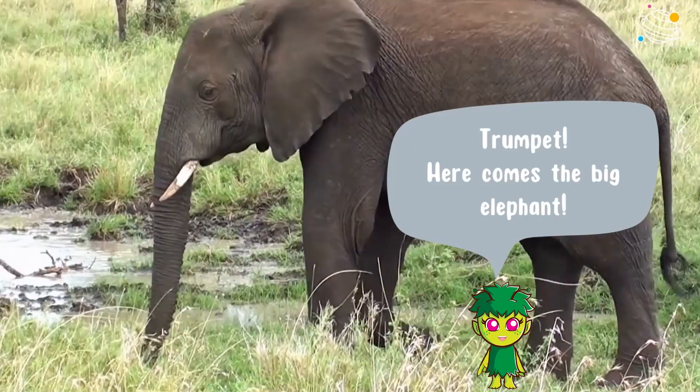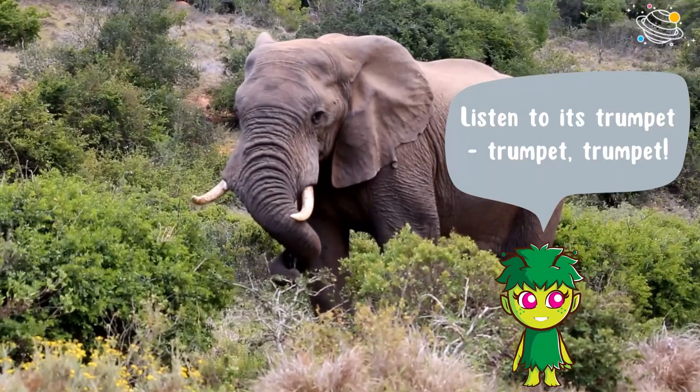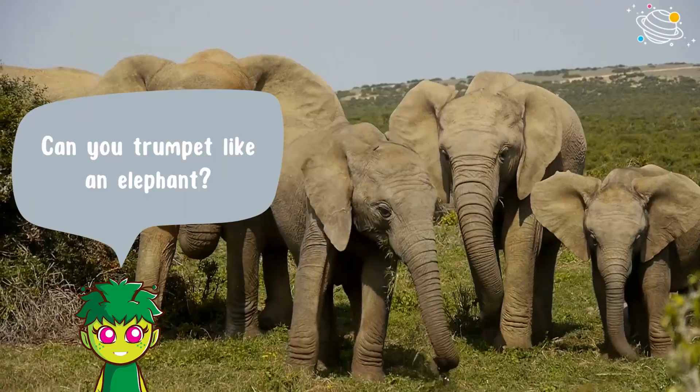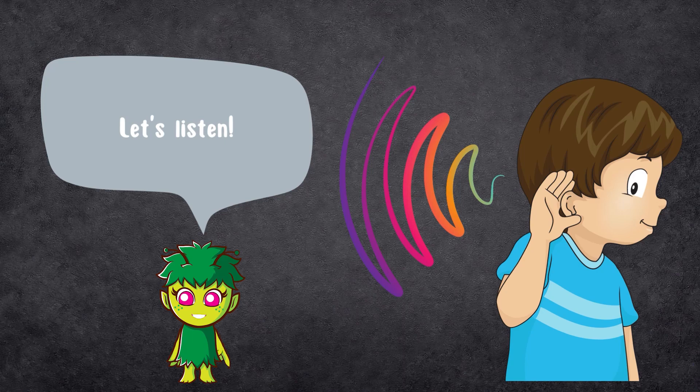Here comes the big elephant. Listen to its trumpet. Can you trumpet like an elephant? Let's listen.